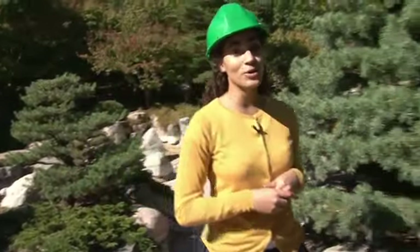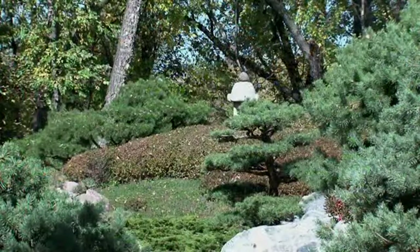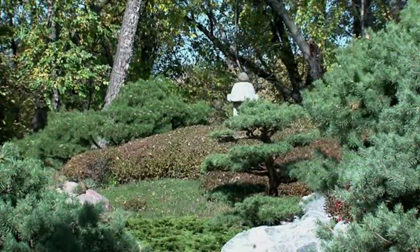Joining me now is Horticulture Manager Tina, who's going to tell us a little more about the construction project and renovation here at Como. Now, the Japanese Garden is a visitor favorite here at Como. What prompted the idea to renovate the garden and add this new wing to the Conservatory?